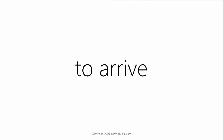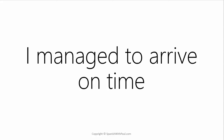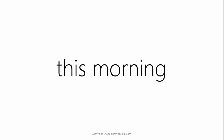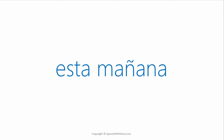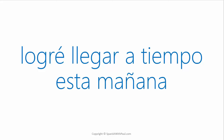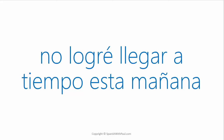What's the verb TO ARRIVE? — LLEGAR. And to express ON TIME in Spanish would be A TIEMPO. How would you say I managed to arrive on time? — LOGRÉ LLEGAR A TIEMPO. What's the word for THIS MORNING? — ESTA MAÑANA. How would you say I managed to arrive on time this morning? — LOGRÉ LLEGAR A TIEMPO ESTA MAÑANA. I didn't manage to arrive on time this morning. — NO LOGRÉ LLEGAR A TIEMPO ESTA MAÑANA.